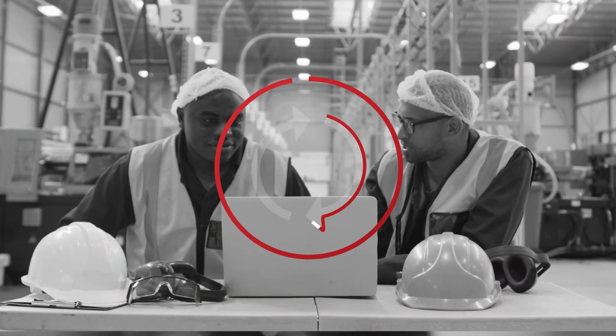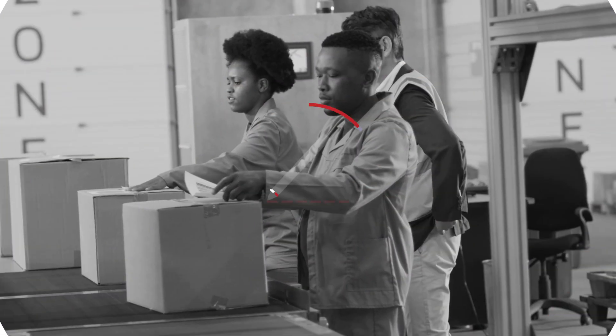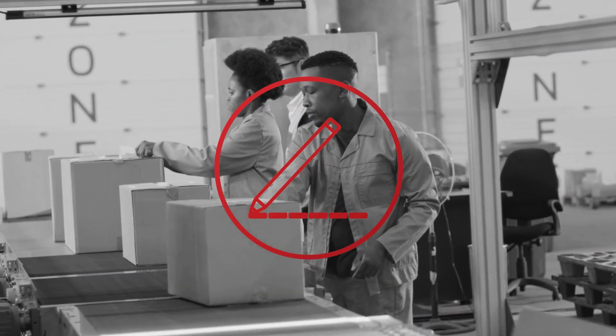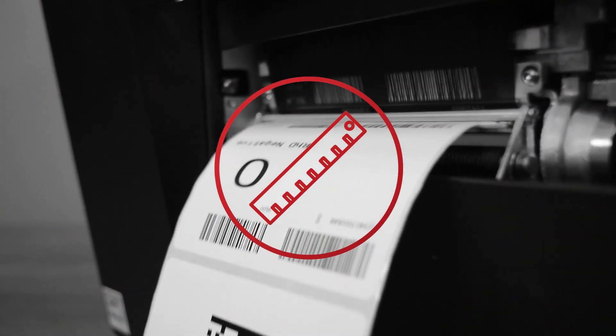Auto-save label drafts locally if the server connection is disrupted so no work is lost, enforce comments when a label is reprinted for a more detailed label audit trail, and modify label margins directly from the print interface for more accurate printing.